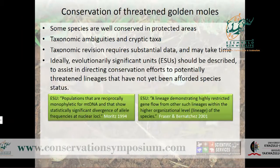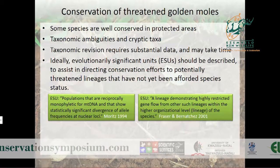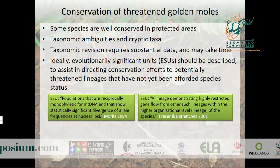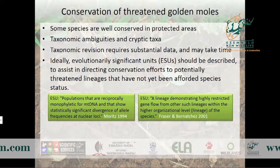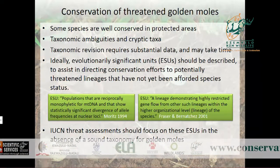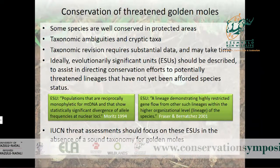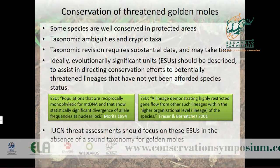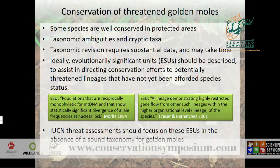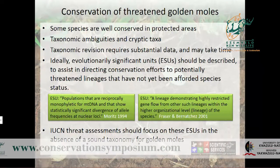Since a full taxonomic revision takes time, we really need to be able to identify evolutionary significant units in the interim. The focus should be on conducting IUCN threat assessments for separate evolutionary significant units when there is a lack of sound taxonomy for these animals.